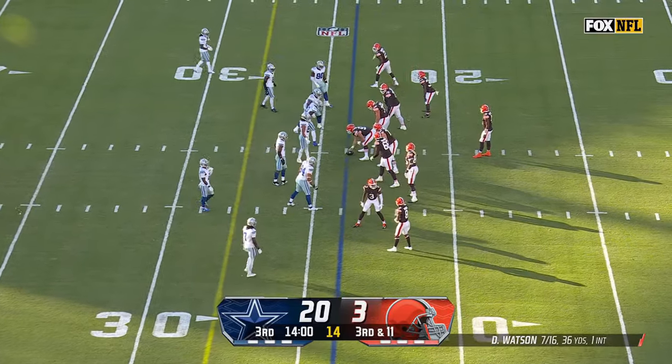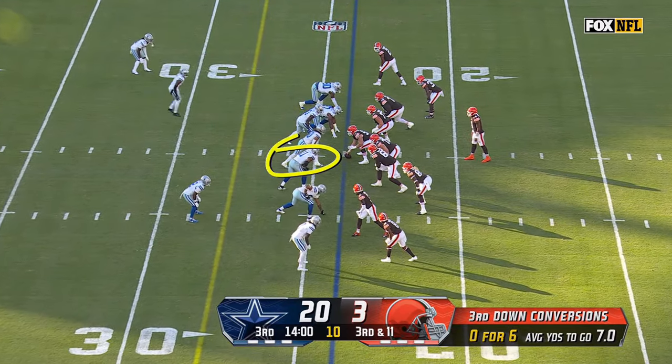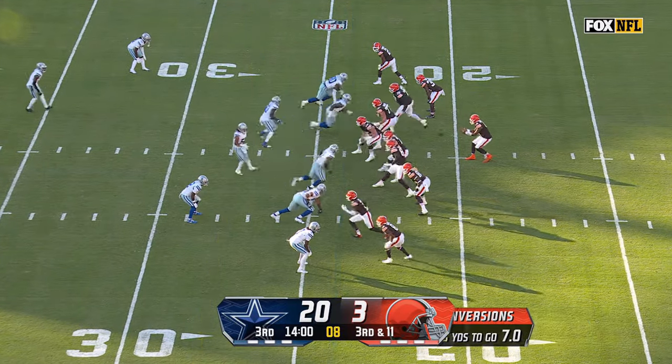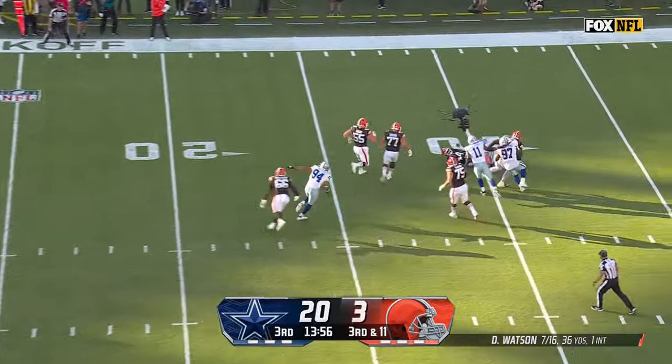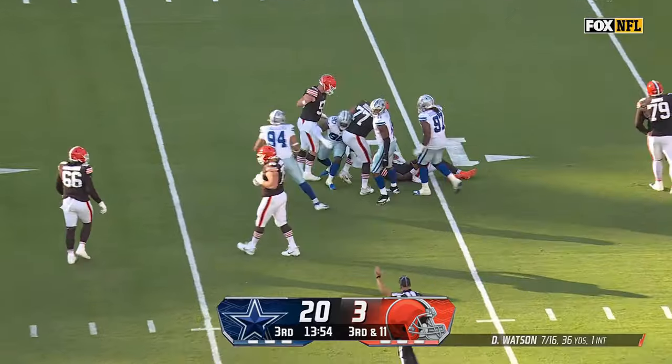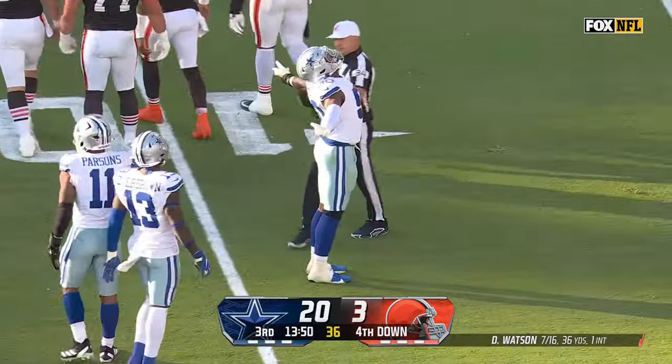Another third and 11. You're dealing with this pass rush — they've got Parsons standing up in the middle. This is the package that Zimmer makes so challenging. Here comes Micah Parsons, and there goes Watson. His linemate Demarcus Lawrence, who's also had a fantastic game, gets home.